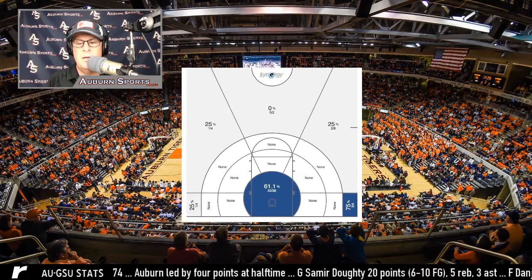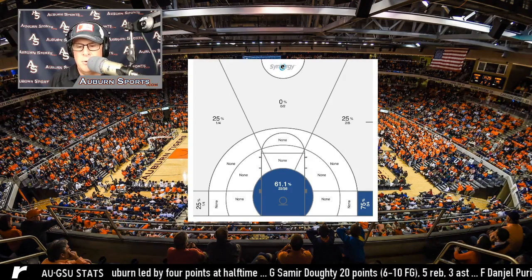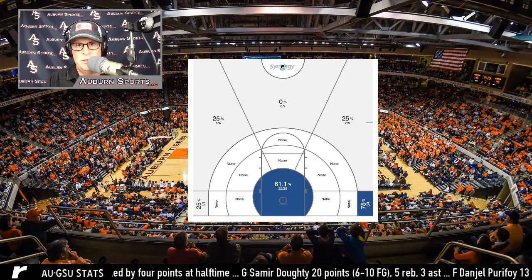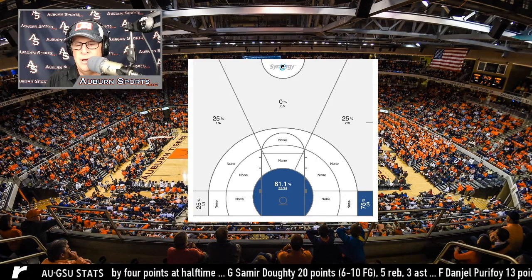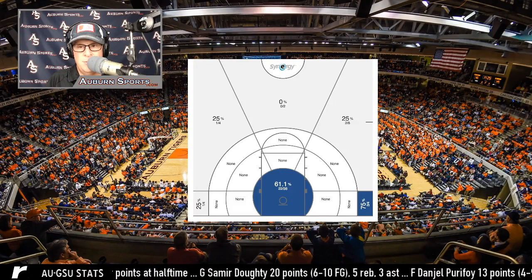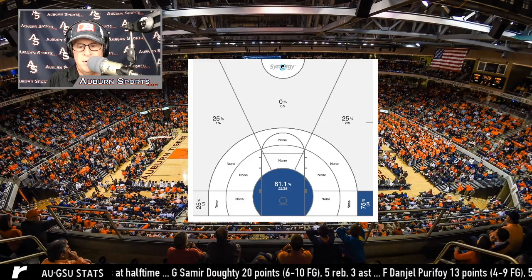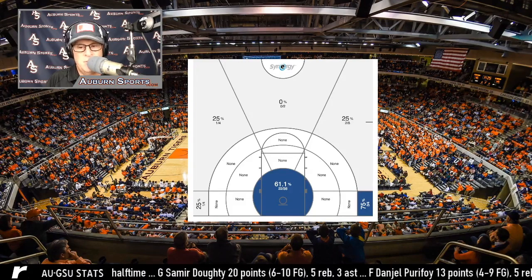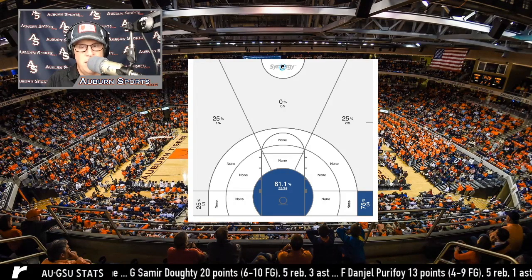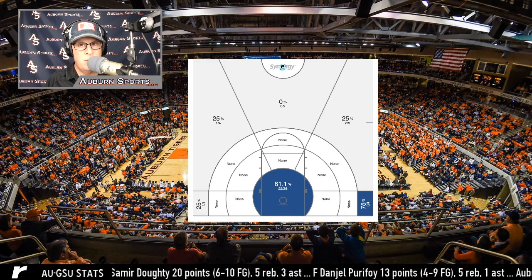Let's take a look at the shot chart from the Georgia Southern game. Nothing too surprising — Auburn's either going to the hole taking layups, dunks, short range shots, or they're taking threes. They didn't shoot very well from three the other night, but they were good when they needed it. They got a lot of shots inside — 22 of 38 near the bucket, 61%. Very effective. They did a great job in the half court of getting the ball inside.